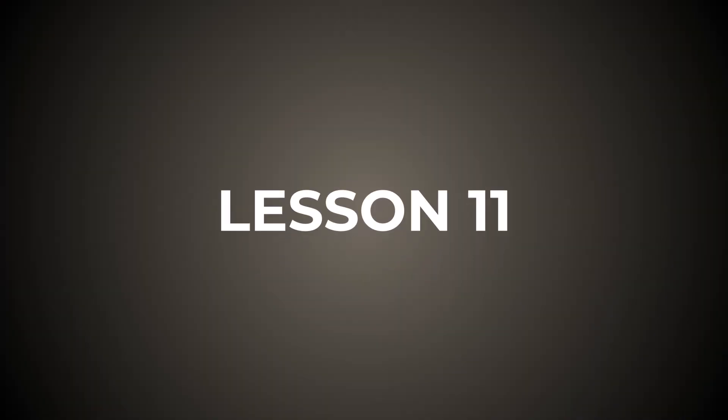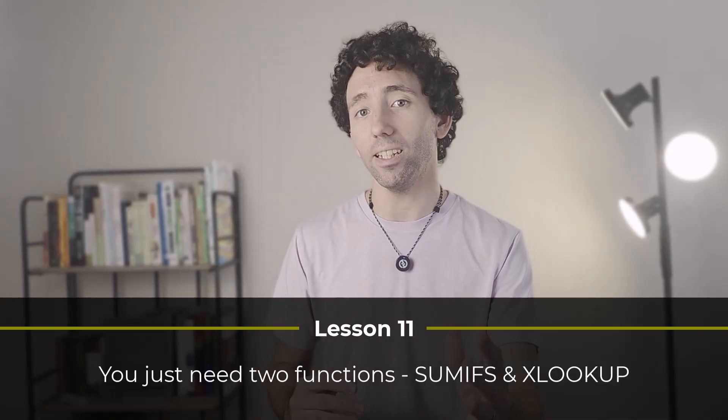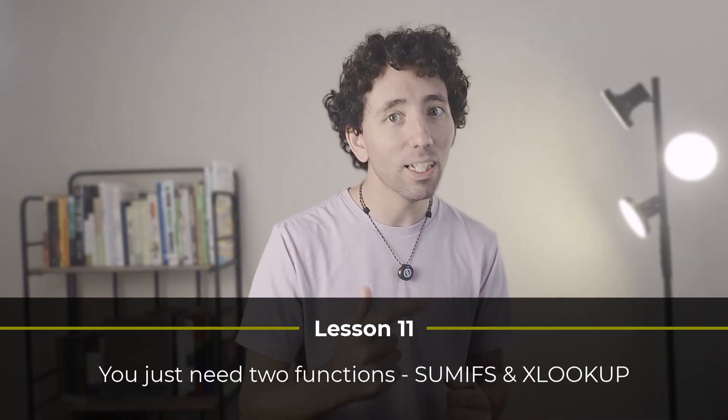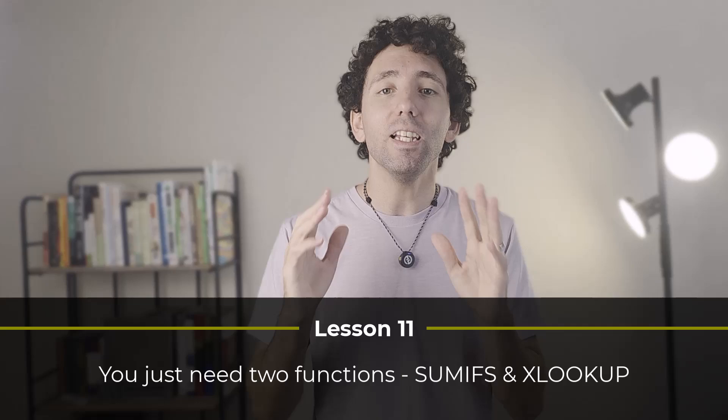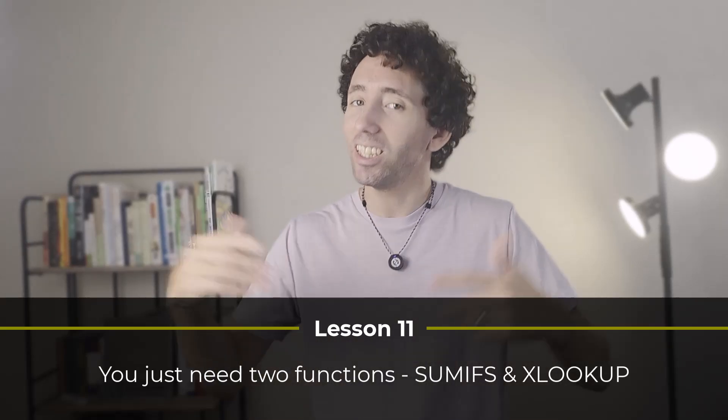Lesson eleven. Figuring out which functions to use to analyze my data was always a pain. But after tons of trial and error, I found I was using the same two functions over and over again, and now these are really the only two I ever need. So lesson eleven is that you really only need two functions to analyze the bulk of your data, and those are SUMIFS and XLOOKUP. With these two functions alone, I'm able to create spreadsheets that look like this.